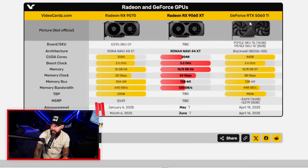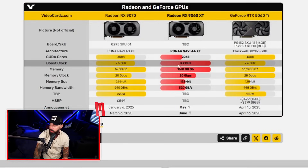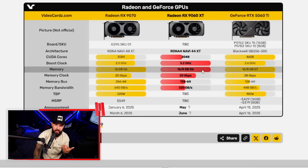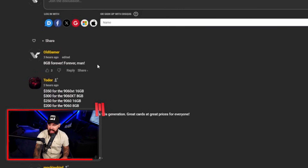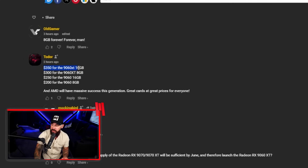Let's look at the 9060 XT and compare it to the 5060 Ti. In terms of the boost clock, you've got 3.2 GHz, GDDR6 versus GDDR7, with 8 and 16GB variants. The 16GB is going to be the one that everyone wants — that's just how it goes. One commenter is suggesting $350 for the 16GB variant. High? Low? Where do we think it's actually going to land?